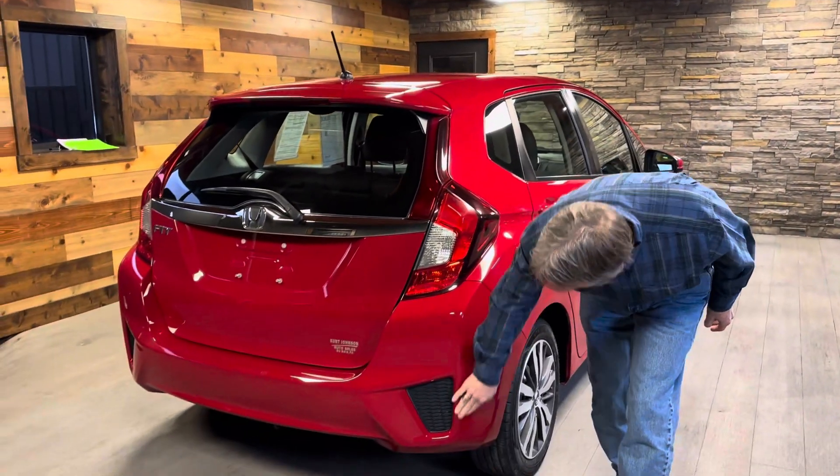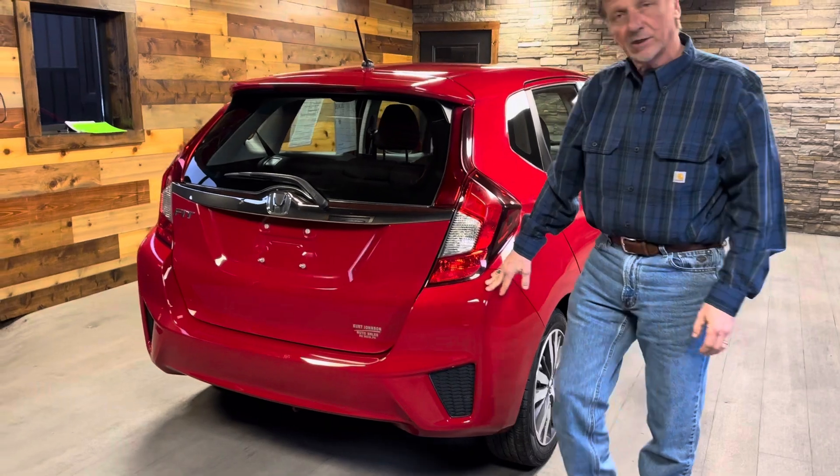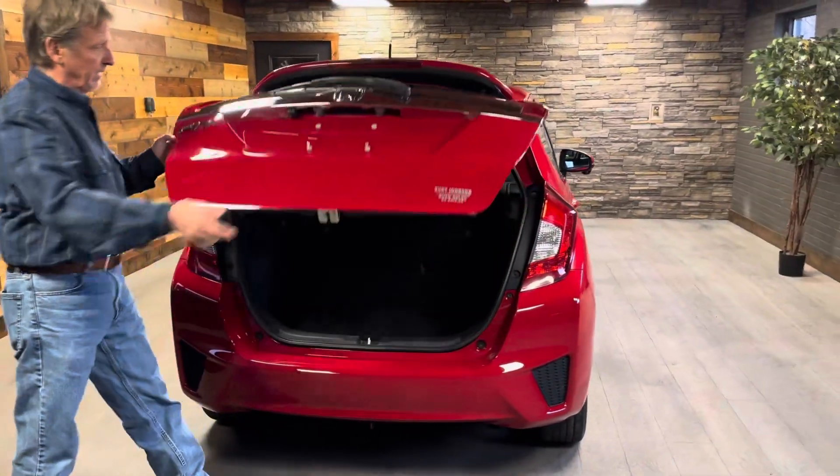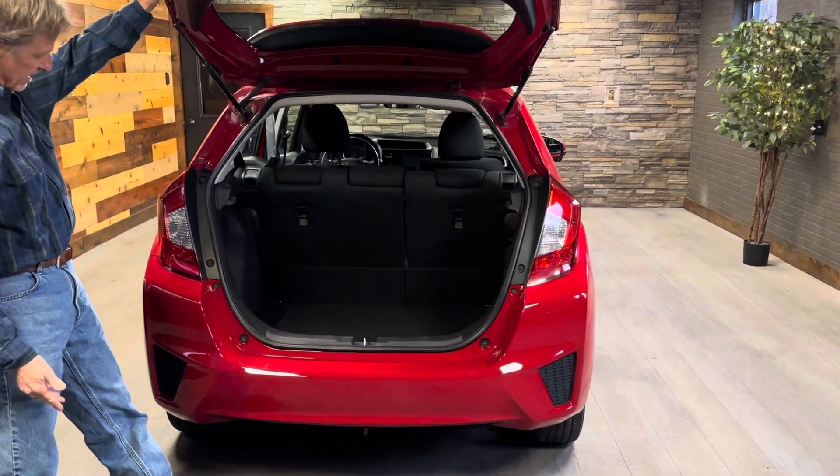Coming around here, no bruises on the bumper cover. We'll pop this open unless it's locked up. Okay, there we go.